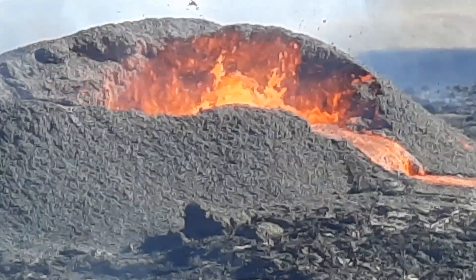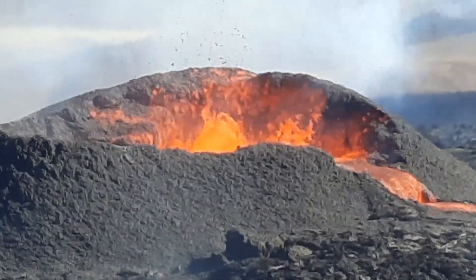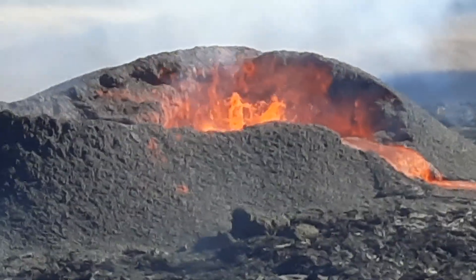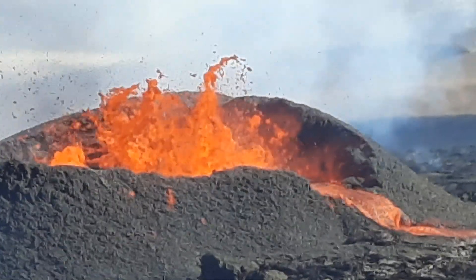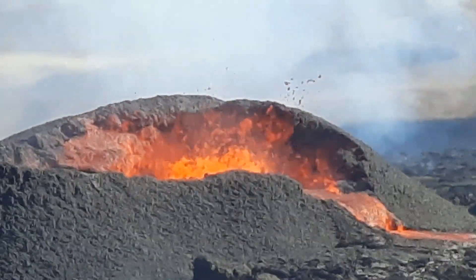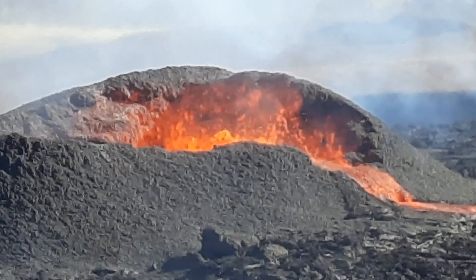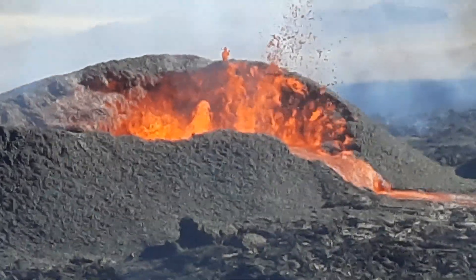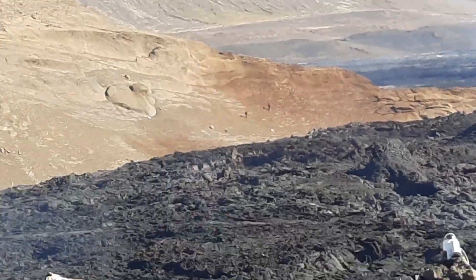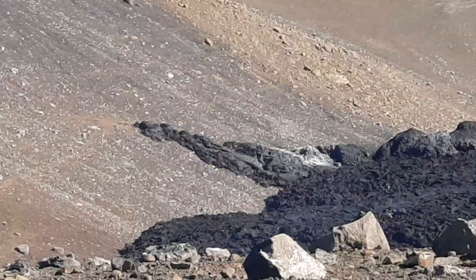The central cone is here, and the initial fissure has therefore shortened itself to a single vent. This is a very interesting phenomenon — I've seen this in geological sections of dikes that seemingly became plugs, and I think this is what we see at the surface: a fissure becomes a vent.